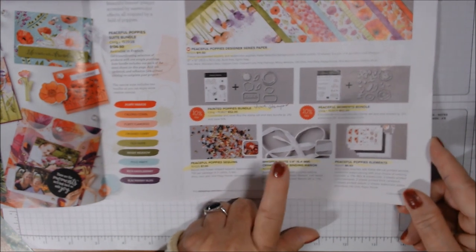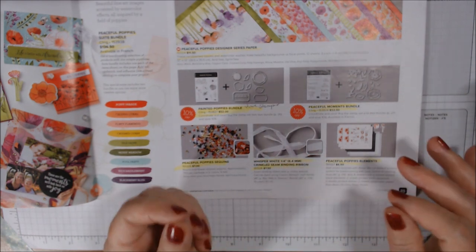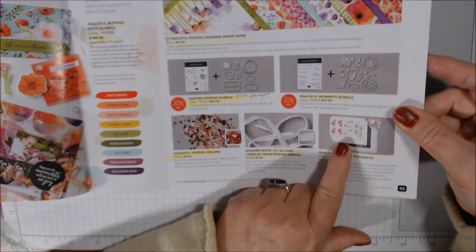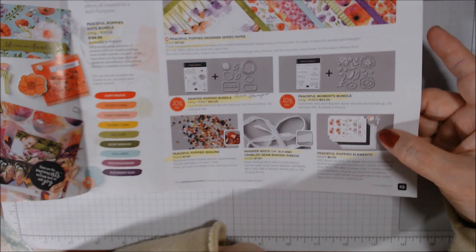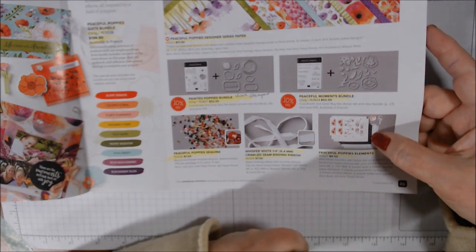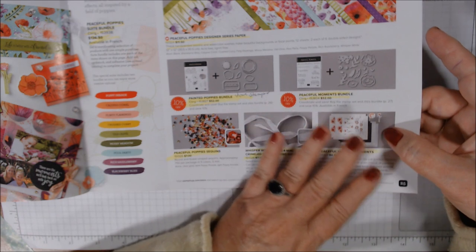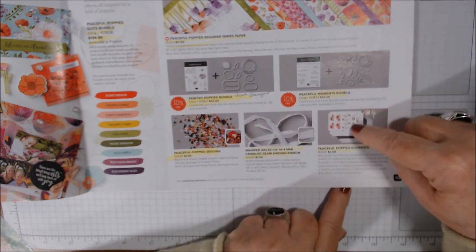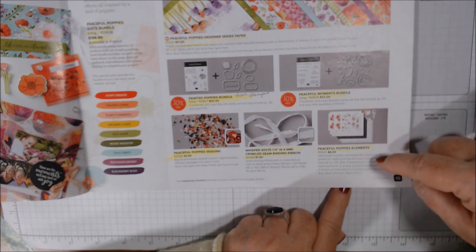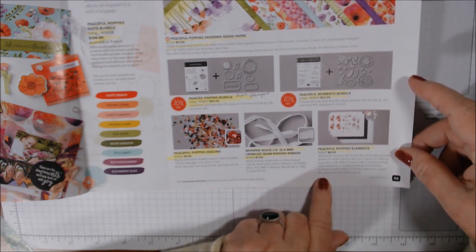The Peaceful Poppy Sequins are round and flower shaped — I do have those. The Whisper White Seam Binding ribbon is really nice for coloring with alcohol markers or just as a sheer ribbon — very easy to tie bows. Then there are the Peaceful Poppies Elements: black cardstock pieces, shiny black on black, vellum, and watercolor paper — four varieties. Two sheets of printed black elements, two sheets printed thick cardstock, two sheets printed vellum, and two sheets watercolor paper. Coordinates with Basic Black, Old Olive, and Poppy Parade.